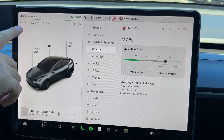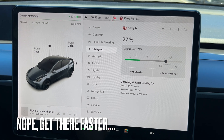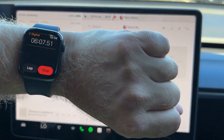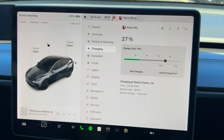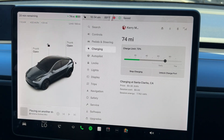It's still going up, which is very strange. I don't want to stop the test because this is a time challenge. We're at the six-minute mark, and we've added 9 kilowatt-hours, or 35 miles.